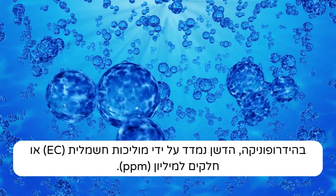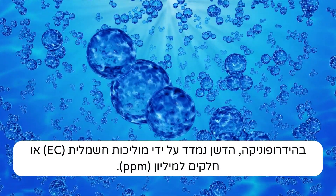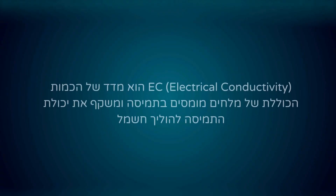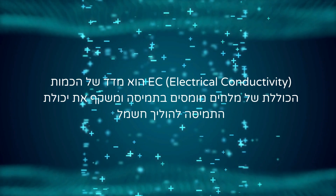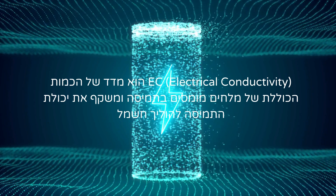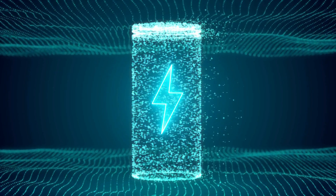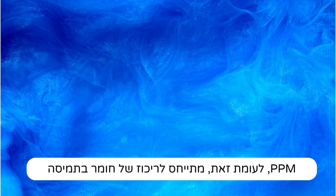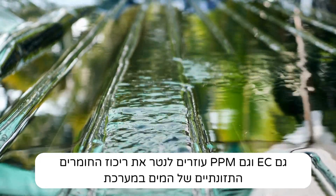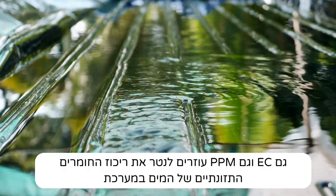How to fertilize: In hydroponics, fertilizer is measured by either electrical conductivity (EC) or parts per million (ppm). EC is a measure of the total amount of dissolved salts in a solution and reflects the ability of the solution to conduct electricity. PPM refers to the concentration of a substance in a solution. Both EC and ppm help to monitor the nutrient concentration of the water in the system.